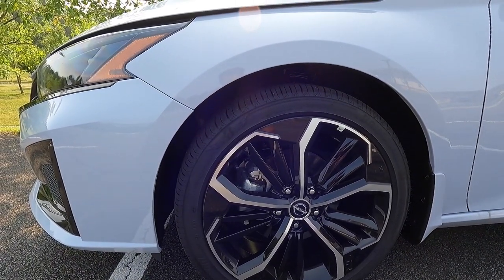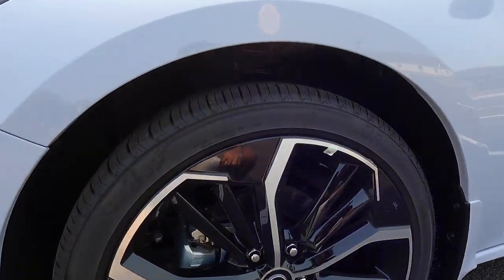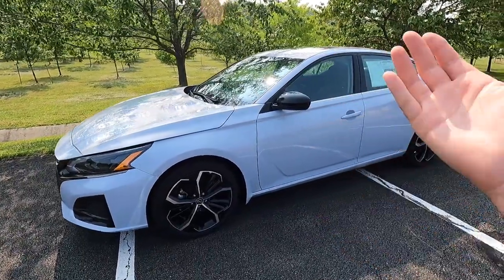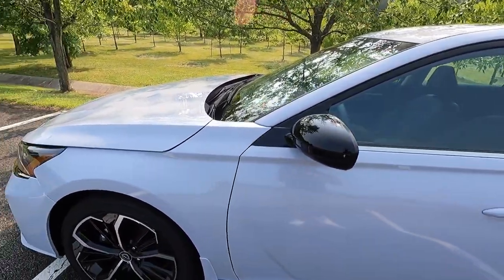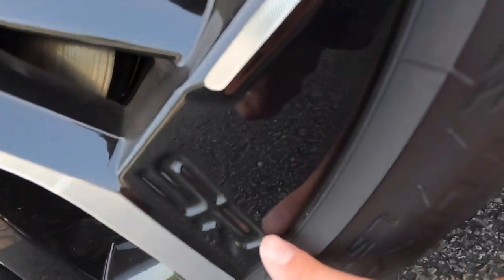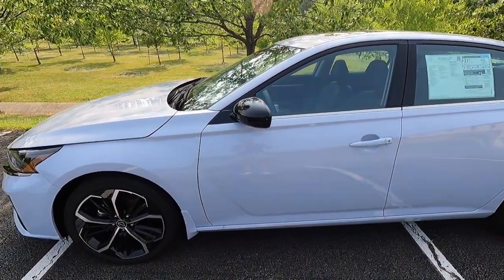With the SR trim level you get a sport-tuned suspension, as well as 19-inch gloss black wheels with a machine face, wrapped in 235/40 Bridgestone Turanza tires. This thing rides super sporty — you can tell it has the sport-tuned suspension, but it's not too bumpy, which I like. It definitely handles better around turns than some of the other trim levels like the SV. One very nice touch: the SR emblem is embossed into the black center cap of the wheel, which would definitely sway me toward the SR.